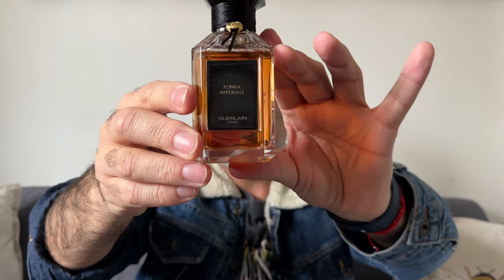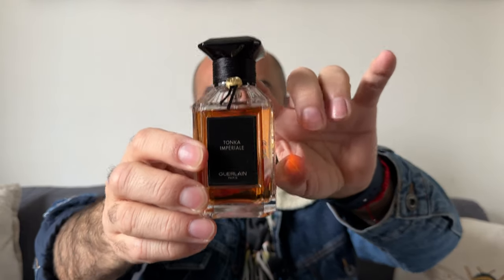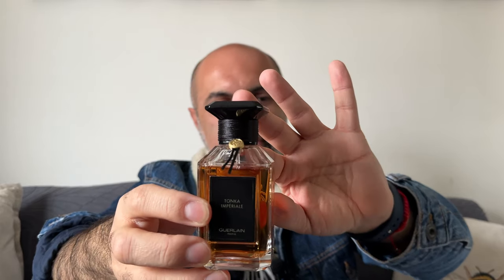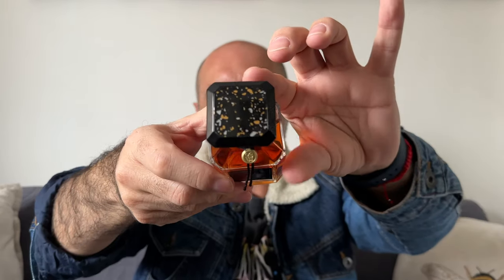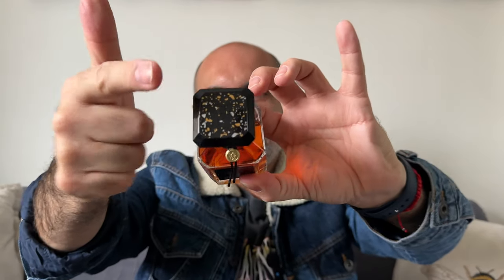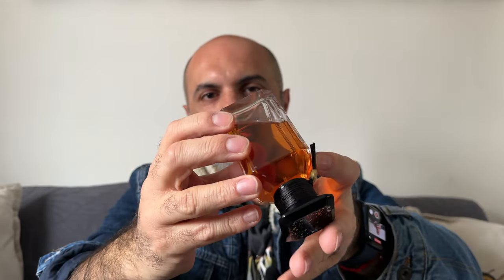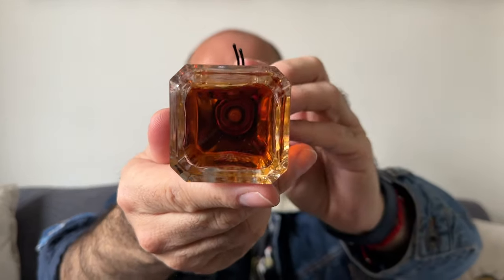I'm going to start by showing you the bottle presentation — so this is how it comes. My cup has been personalized; you can have these personalized on the cup only, so you can have a different thread and also a different kind of plate on top. On the back of the bottle you've got the 'B' there, and at the bottom you've got the batch code etched in.